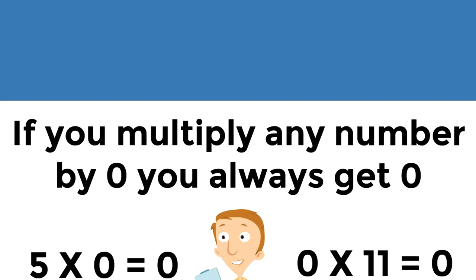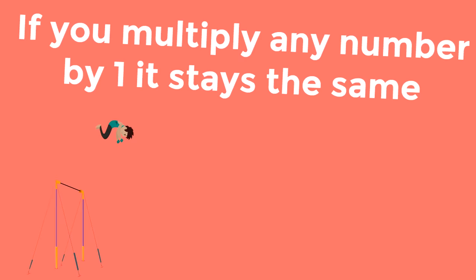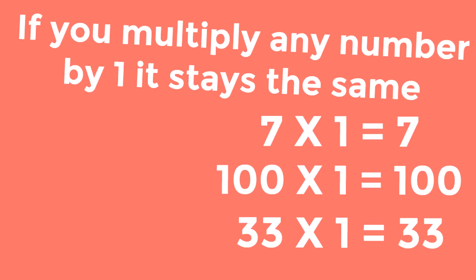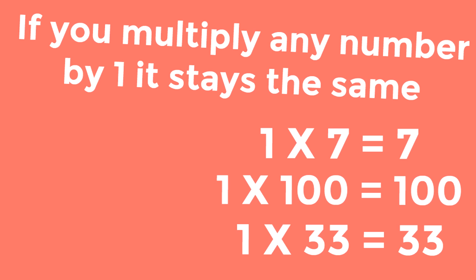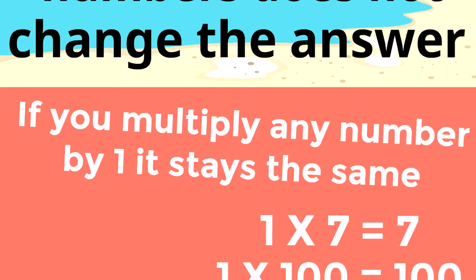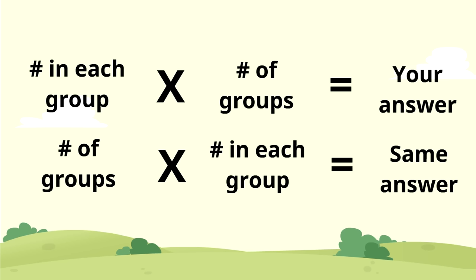Here is the next trick: if you multiply any number by one, it stays the same. Look at these — seven times one equals seven, one hundred times one equals one hundred, thirty-three times one equals thirty-three. If you flip them, the answer stays the same: one times seven equals seven, one times one hundred equals one hundred, one times thirty-three equals thirty-three. The order of the multiplied numbers does not change the answer. We still recommend writing the number in each group times the number of groups to get your answer.